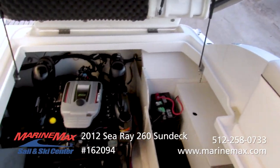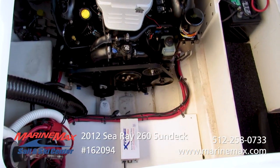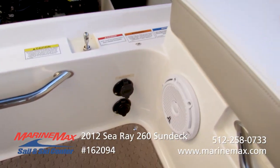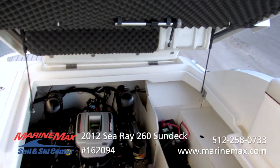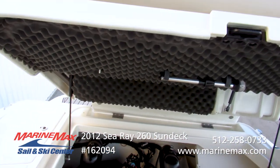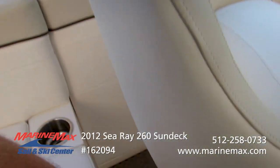Easy access to our engine compartment here for your daily checks. The previous owner installed a bilge heater for wintertime use — when you're not using it, just plug it in. There's a dedicated plug right here so you can keep using the boat year-round. Nice storage area with access to your batteries, and lots of insulation for sound so that motor noise is kept to a minimum.